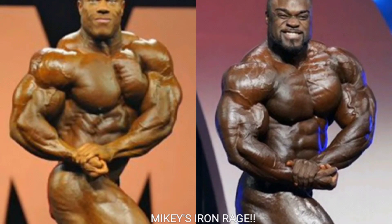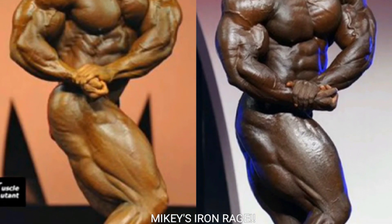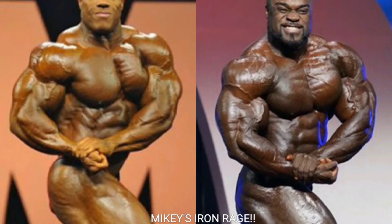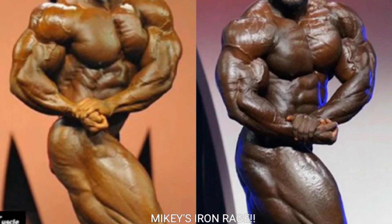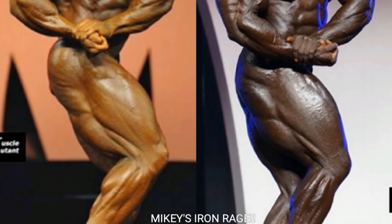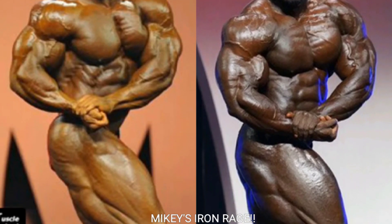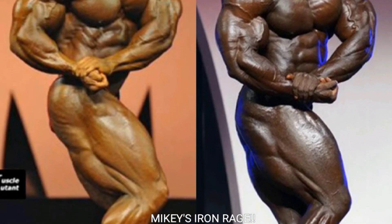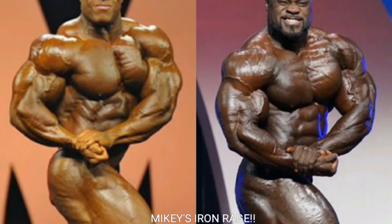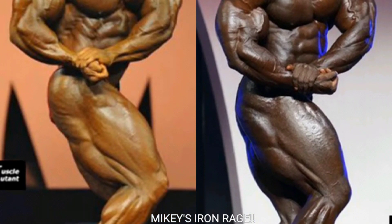Now we got the side chest shot. Phil Heath's left arm covers up his left pec and makes it look much smaller. Brandon Curry's side chest is popping way more — he's got nice striations to the chest, striations to the shoulders, arms, and a nice side sweep to the quads. I'm gonna give Brandon Curry the point for the side chest because Phil Heath is just very shallow in that pose.